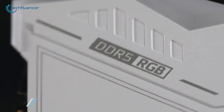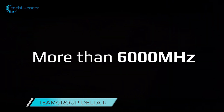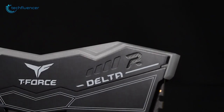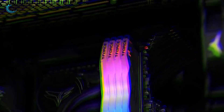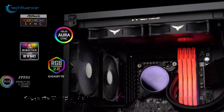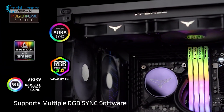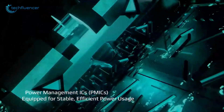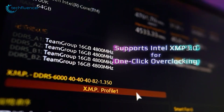Moving on, we have the Delta RGB from TeamGroup. With up to 6000 MHz bus speed, this 16GB RAM module looks stunning, including 120-degree wide RGB lighting. This can also be controlled through multiple software options such as Polychrome Sync, ASUS Aura Sync, RGB Fusion 2.0, and MSI Mystic Light Sync. On top of that, it uses power management ICs for efficient power usage and supports Intel XMP 3.0 for hassle-free overclocking.